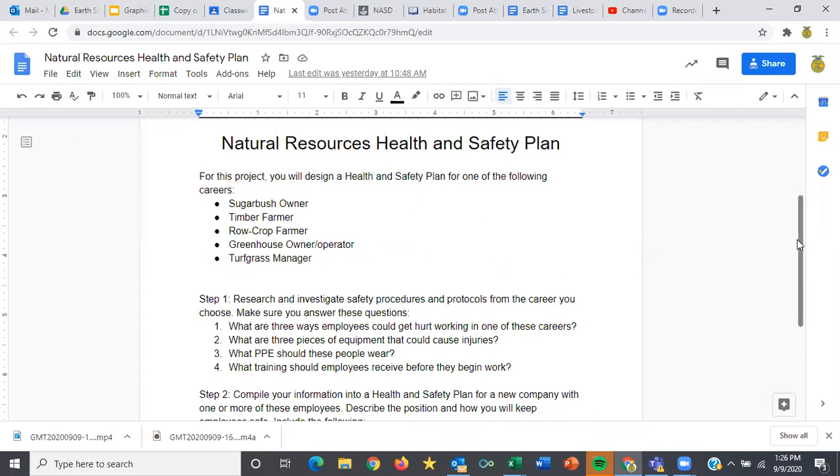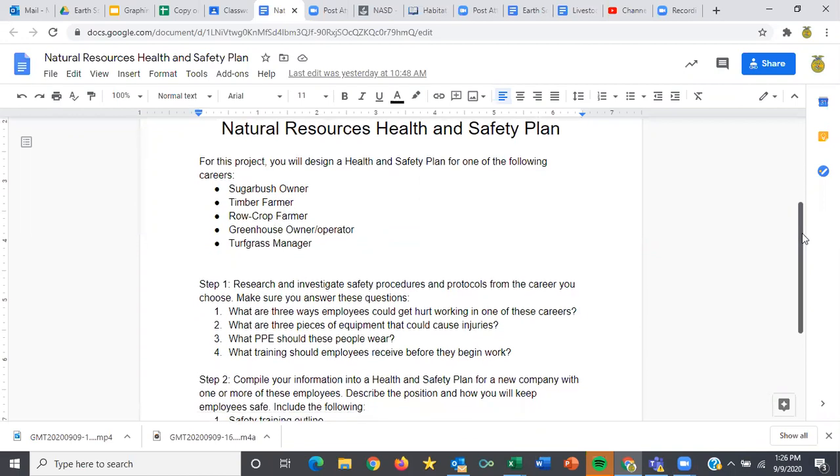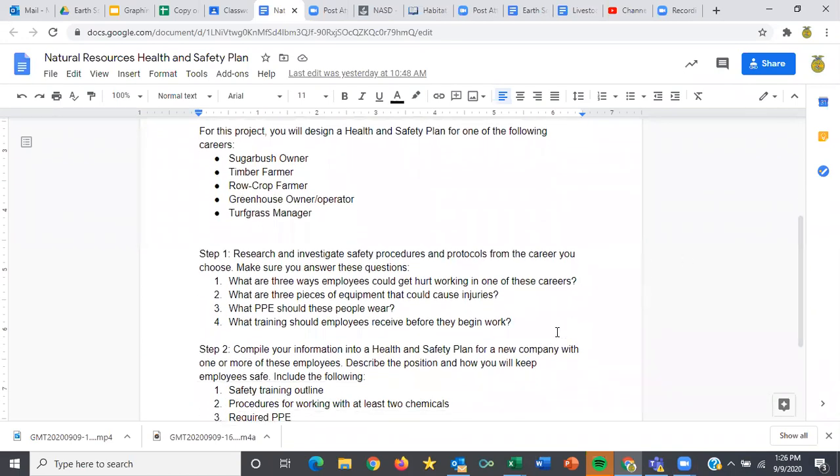Step number one is research. You might want to pick a couple of these and answer some of these initial questions. You don't have to turn those questions in, but they're designed to get you on the right track as far as what types of things we should be looking for safety-wise in these careers. Step number one should be done by today, so go through and make sure you answer all these questions.